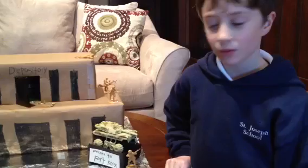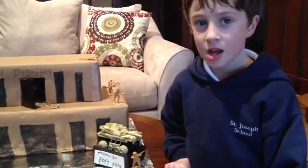I'm Jackson and I'm eight years old and I'm going to show you how this leprechaun trap works. It's Fort Knox, and it has the most gold in the world, so a leprechaun would probably want to go inside.